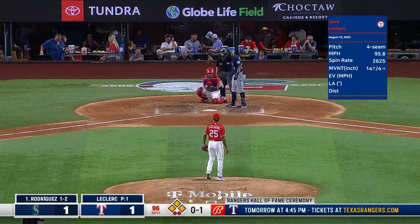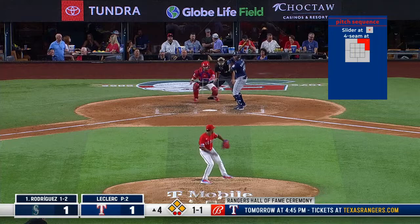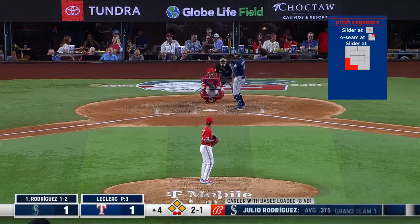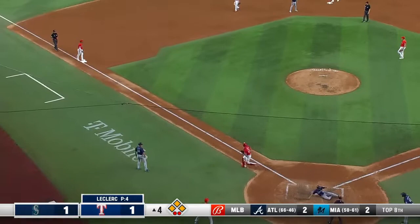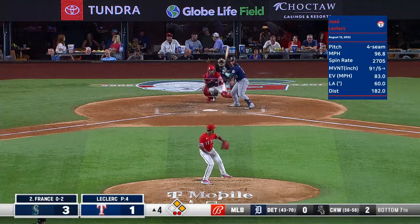Leclerc fires one right in there for strike to bail out Taylor Hearn. Fastball just misses in. Trending in the right direction — only scored upon in one out of his last seven. It was a 2-1 pitch to Rodriguez and this one lined out to right field — it drops in front of him. One run is in, the third run of the plate. It was off Leclerc — it was an impressive at-bat, about eight pitches deep. Rodriguez won that battle.